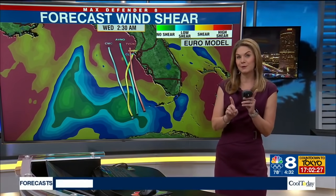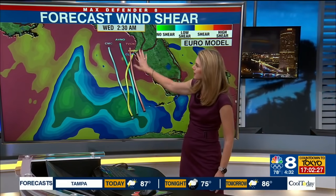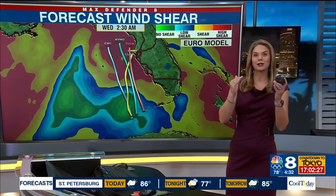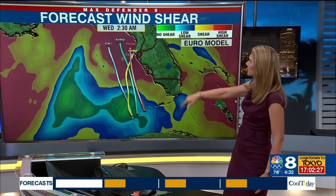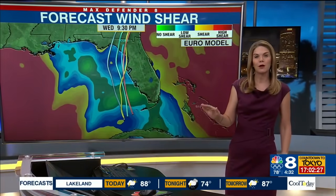The good news is it's not expected to be much stronger than that, and that's because computer models are coming into pretty good agreement. The red shading is upper-level wind shear, keeping the storm weaker as it gets closer to us. That is certainly some good news. The wind shear keeps the storm from increasing in intensity.